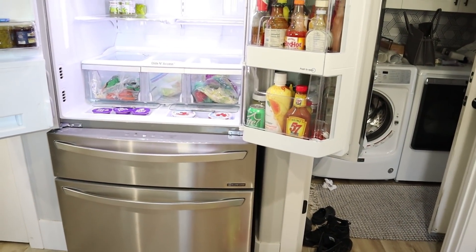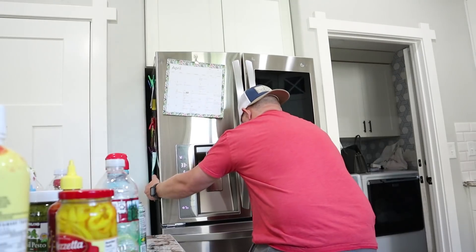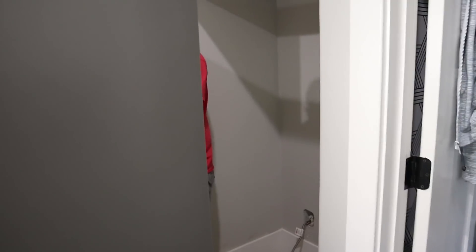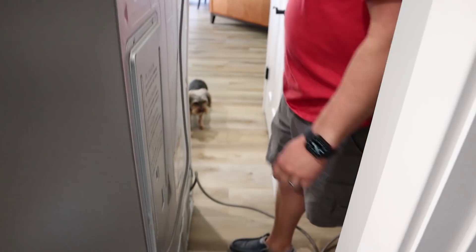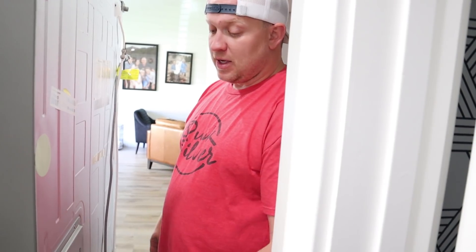I've been able to fix appliances in the past so I'm going to quickly get on YouTube, do some research and see what I can find. Hopefully there's a solution and I'll call my appliance parts place and see what they have. We're going to pull it out and see if maybe we can figure out what's going on. A lot of times we get dust inside here which gets on the compressor. This is where your main control panel is. There's a reset button — we're going to try and reset it first. If that doesn't work, we will be calling to see if they have a new control panel and we'll just replace that board.